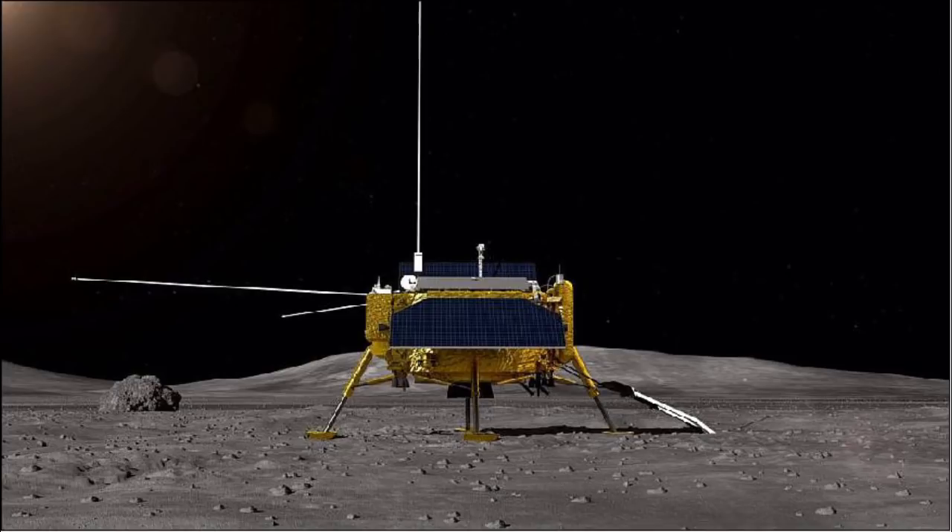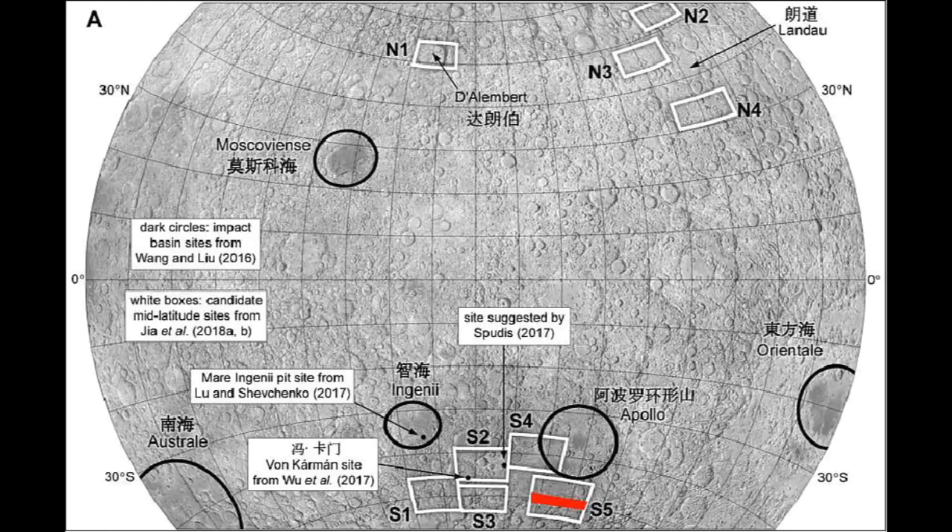The Chang'e-4 rover was built as a backup for the Jade Rabbit. Chang'e-3 landed on the Mare Imbrium on the lunar near side and launched its small six-wheeled solar-powered Jade Rabbit rover. Jade Rabbit was designed to spend three months exploring the region around its landing site, but sadly broke down after just 110 metres. Nevertheless, it continued operating as a stationary lunar science platform until 2016, using its stereo panoramic camera, ground-penetrating radar, and alpha particle X-ray spectrometer. Astronomer Dr. Fred Watson speaks with Andrew Dunkley about China's lunar exploration plans.